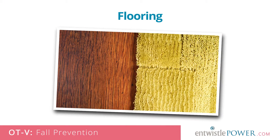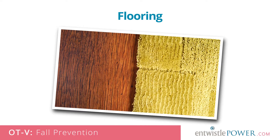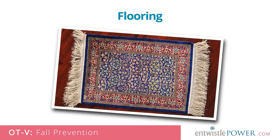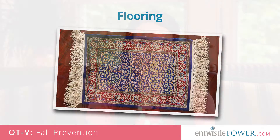Flooring. Transitions between floors that are carpet, wood or tile, even if small, can catch a toe or the wheels of a walker. Scatter rugs, while nice on the feet, are a significant tripping hazard for seniors, especially if these are thick or lack a rubber backing. It's best to just remove these.